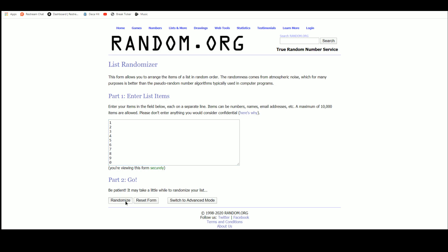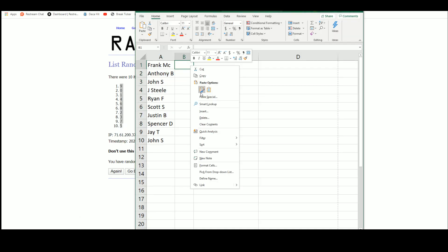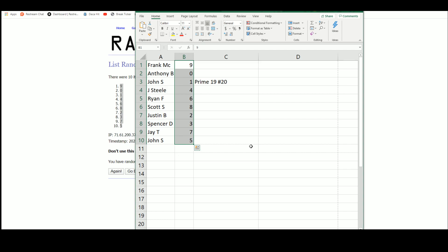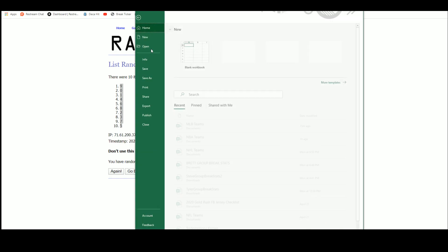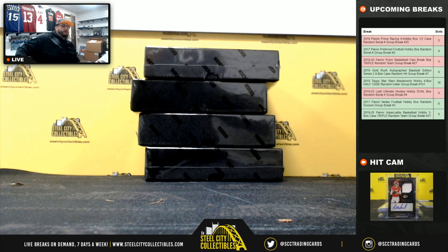Here are our numbers: Frank gets 9, Anthony gets 0, John S gets 1, J Steel gets 4, Ryan F gets 6, Scott S gets 8, Justin B gets 2, Spencer gets 3, JT gets 7, and John S gets 5. Here we go, good luck!